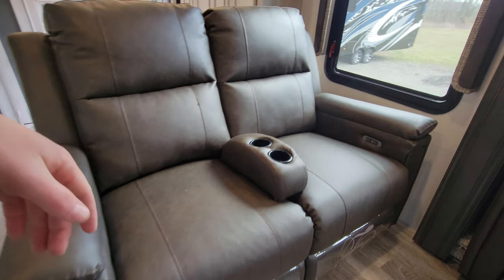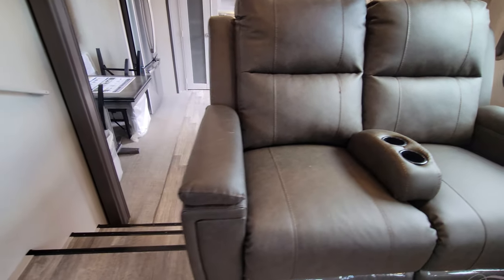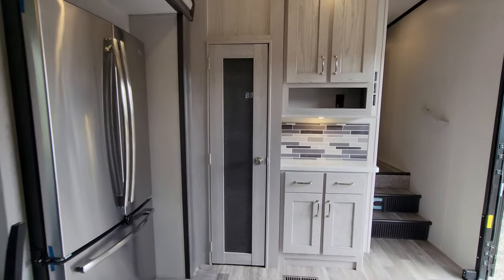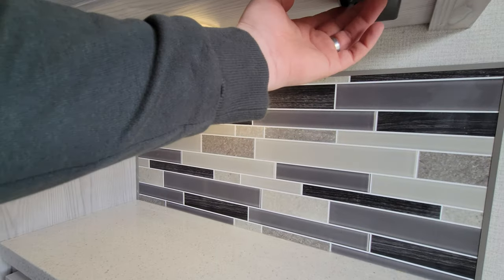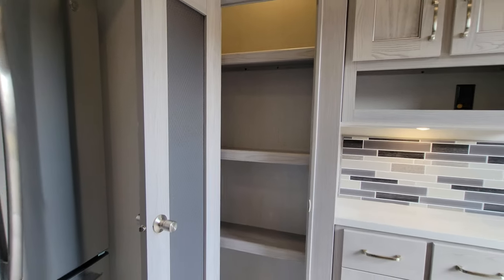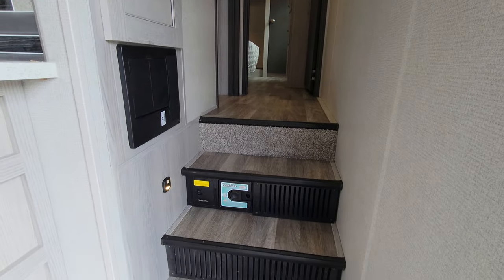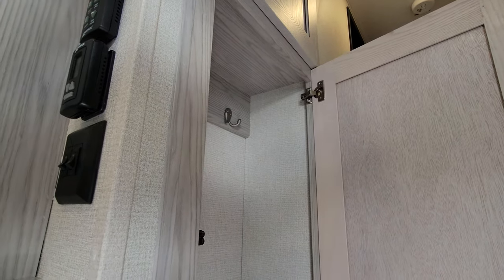These are power theater seats — you can remove the center console and snuggle up next to your significant other. You've got a full pantry, side table, and solid surface counters with LED lighting built in. You do have an outlet and an inverted outlet right there — plenty of storage. Central vacuum system with the hose stored underneath the bed. Nice deep coat closet with lots of storage.